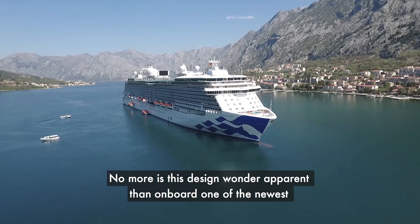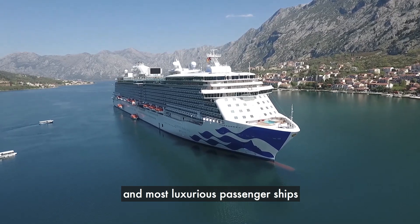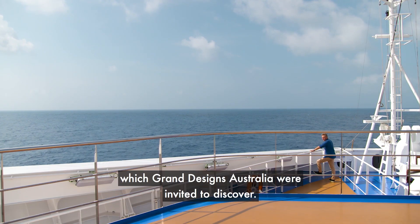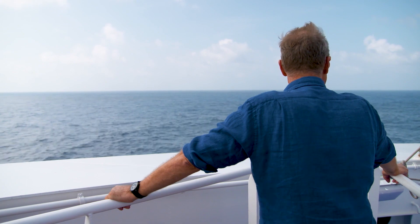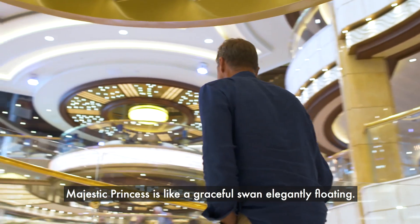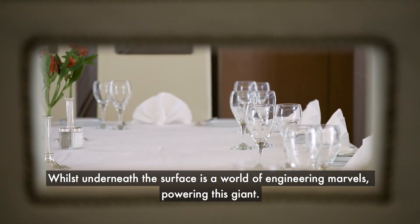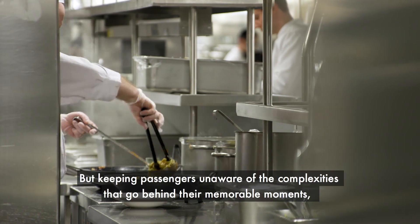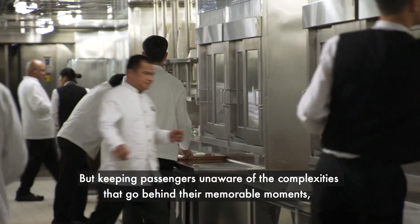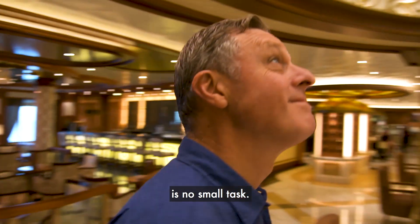No more is this design wonder apparent than onboard one of the newest and most luxurious passenger ships, which Grand Designs Australia were invited to discover. Majestic Princess is like a graceful swan elegantly floating, whilst underneath the surface is a world of engineering marvels powering this giant. But keeping passengers unaware of the complexities that go behind their memorable moments is no small task.